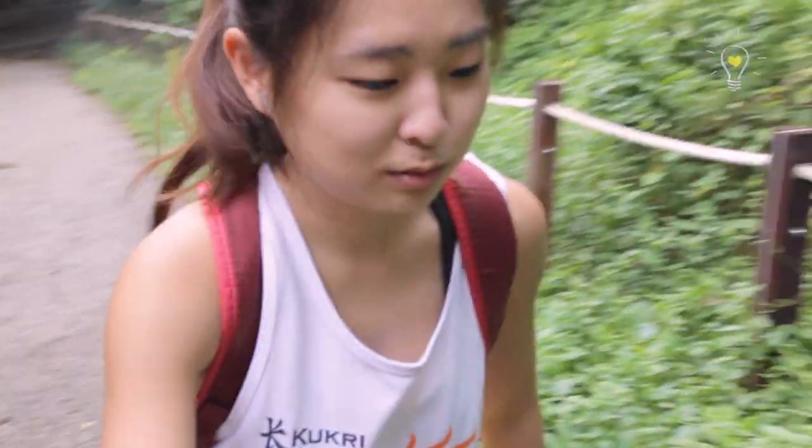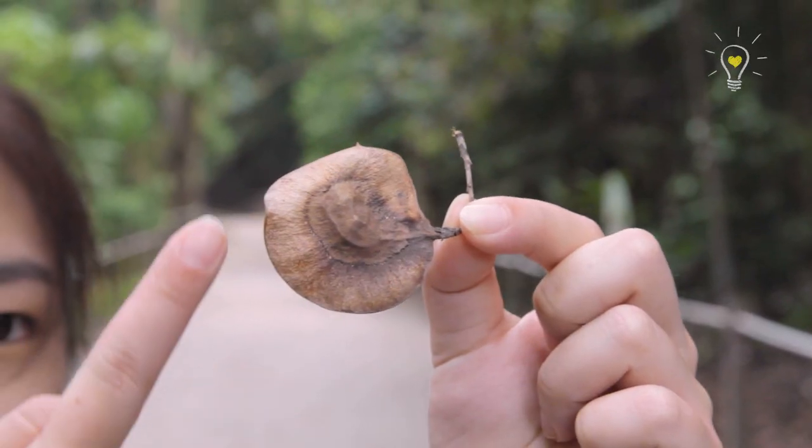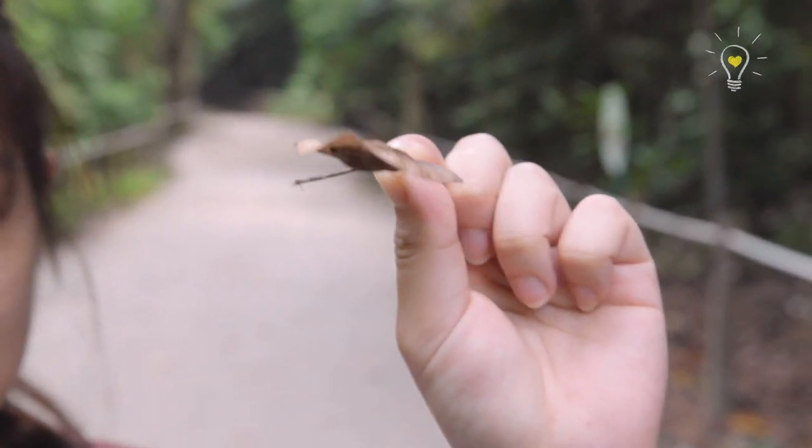This is the seed of the Angsana tree, and it's dispersed by wind. But unlike the rest we saw previously, which have a feather-like structure, this one has a wing-like structure. So it will catch on to the wind and float with the wind.